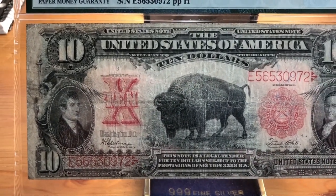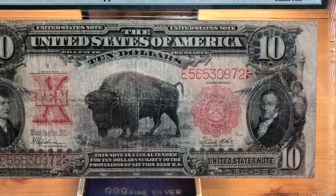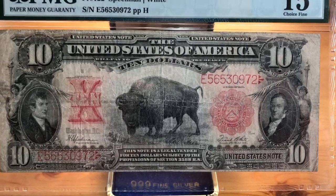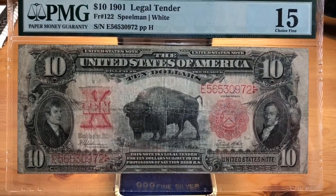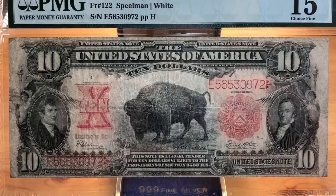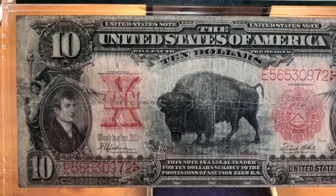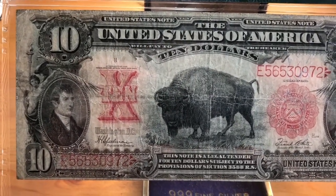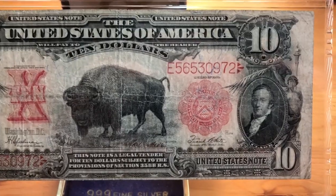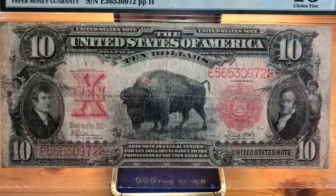This is a very popular note. Many of you have probably seen this before. This was a turn-of-the-century note — there was some staleness going on with the Jackass Note, which was a $10 Legal Tender before this with Daniel Webster on it, and that's actually on my list of notes to get. The government wanted to redesign a new one, so they came up with this note here. The original series year is 1901, but these were printed all the way up into the 1920s, as we know from the Spielman and White signature pair, with the Legal Tender series running up to the 1923 series.